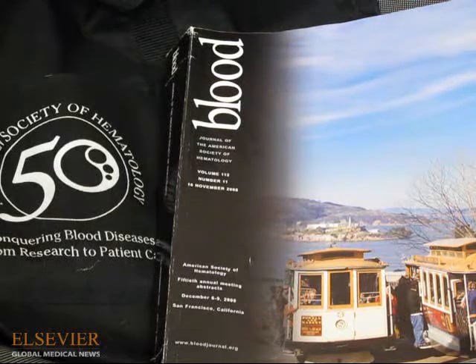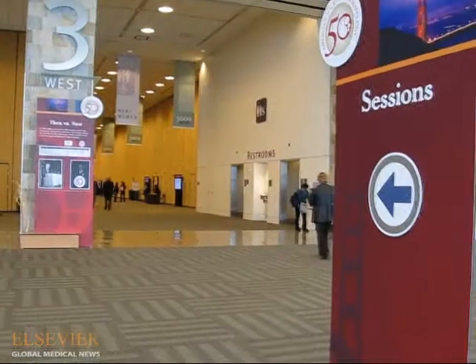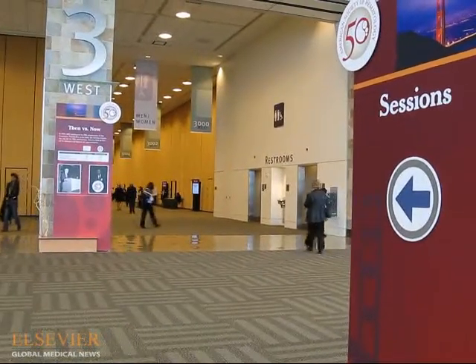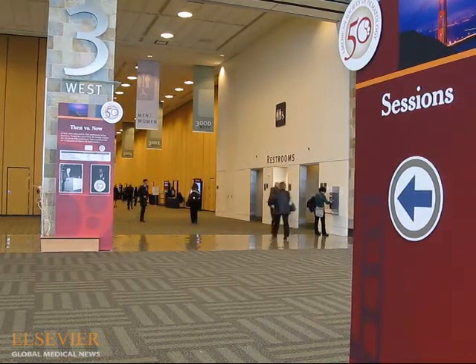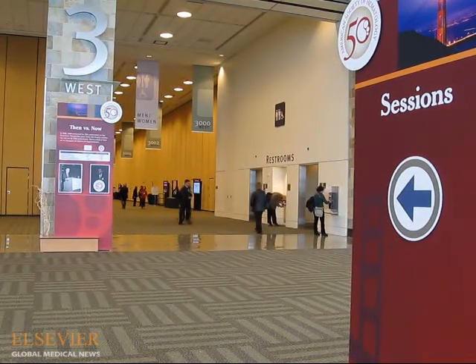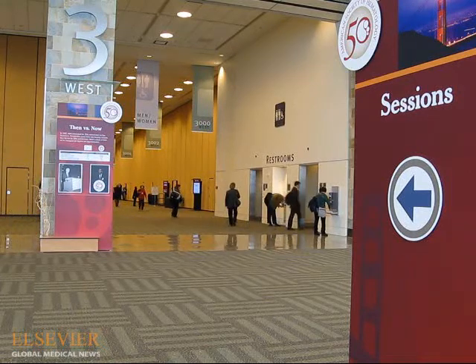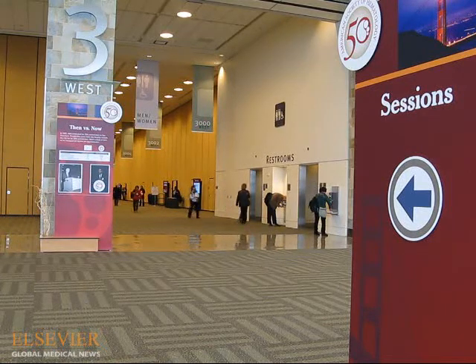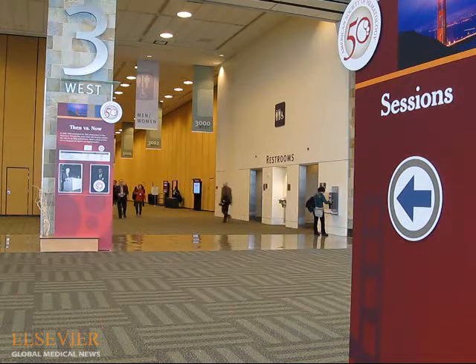From San Francisco, this is Jane McNeil reporting for Elsevier Global Medical News. I'm at the 50th annual meeting of the American Society of Hematology. A plenary presentation offered encouraging results from the first clinical test of a new targeted agent for diffuse large B-cell lymphoma and chronic lymphocytic leukemia. Fostamatinib disodium is an orally available drug.